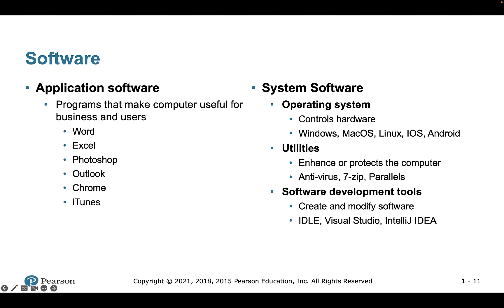We have utility programs, which perform specialized tasks to enhance the operation of the computer — things like backup software, virtual machines like Parallels, or antivirus software. We also have software development tools — computer programs that help us create, modify, and test applications. These include assemblers, compilers, and interpreters. Tools we'll use in this course, like Jupyter Notebook and IDLE, fall into this category.